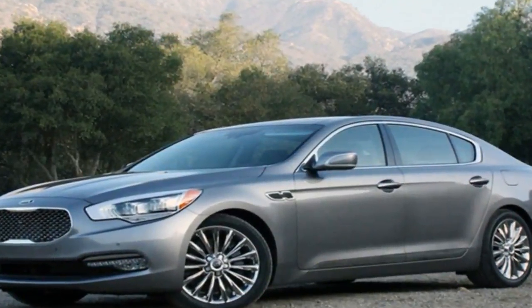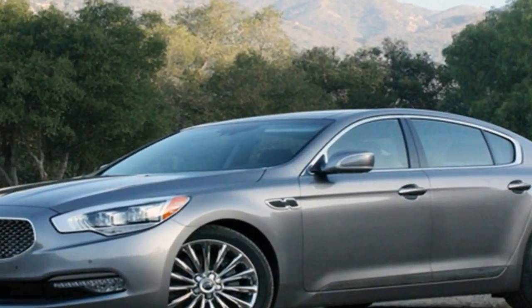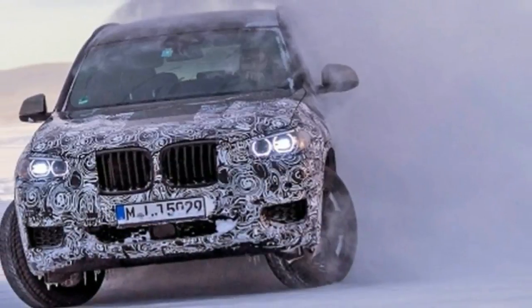Redesigned on a clean sheet of paper, the new sedan brings together familiar Kia styling elements and a series of features that are unique to this model.